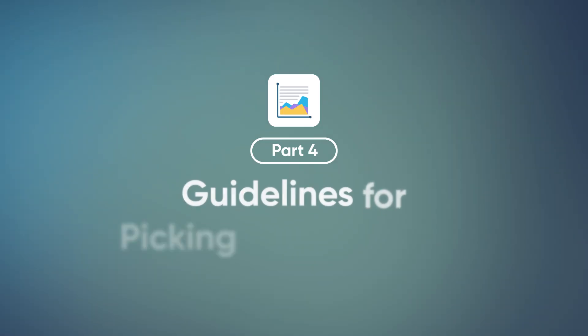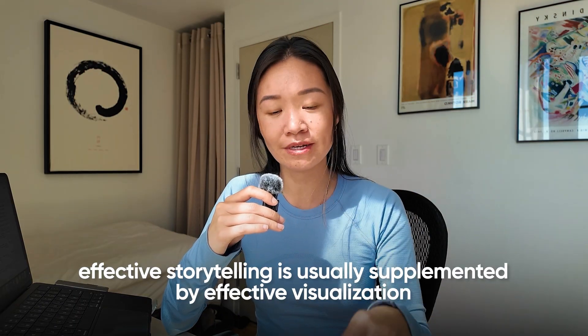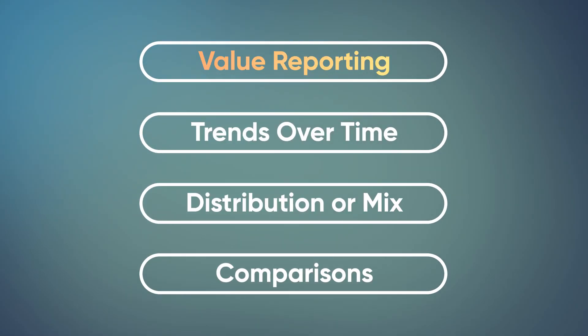The more you can do this, the more data storytelling becomes an intuition and an instinct so that when you get a new dataset, you're already asking yourself the right questions. Effective storytelling usually sits on top of effective visualization, which is why picking the right visualization is actually a prerequisite to even mastering storytelling. You can think of storytelling as belonging to a few main categories: value reporting, trends over time, looking at distribution or mix, and making comparisons.